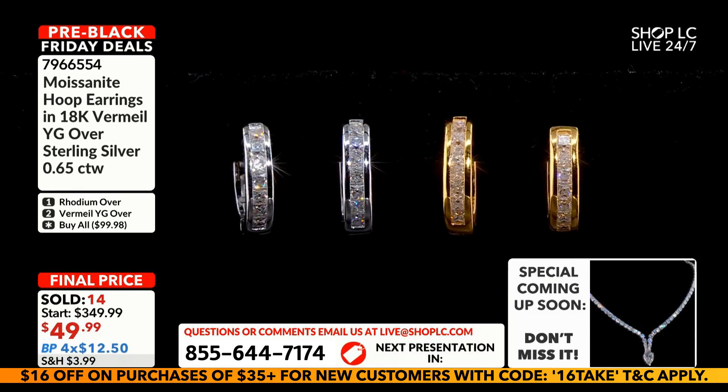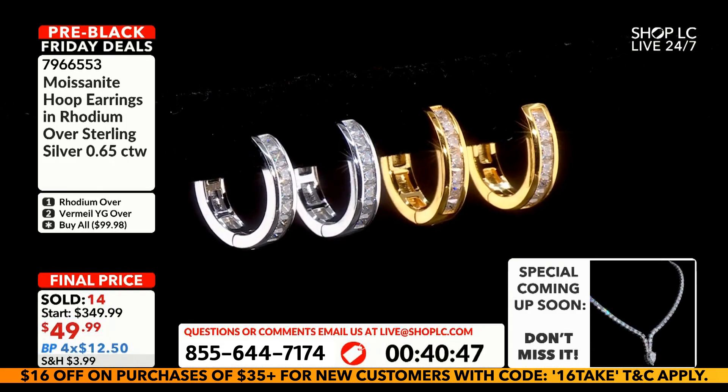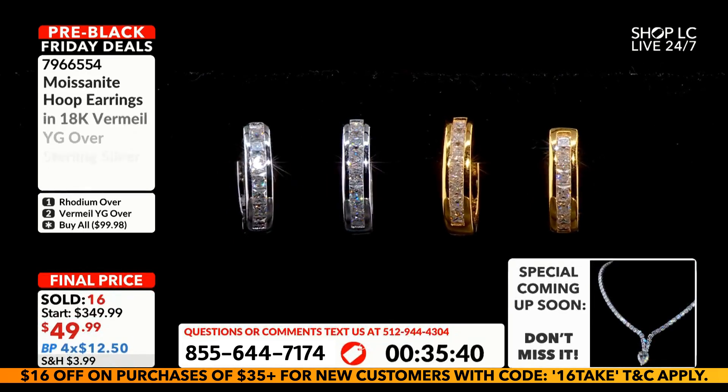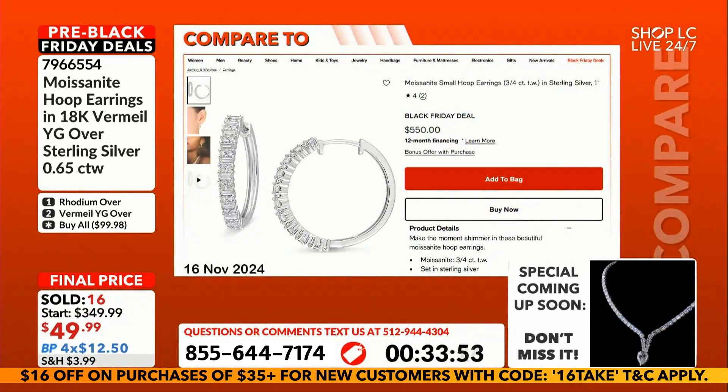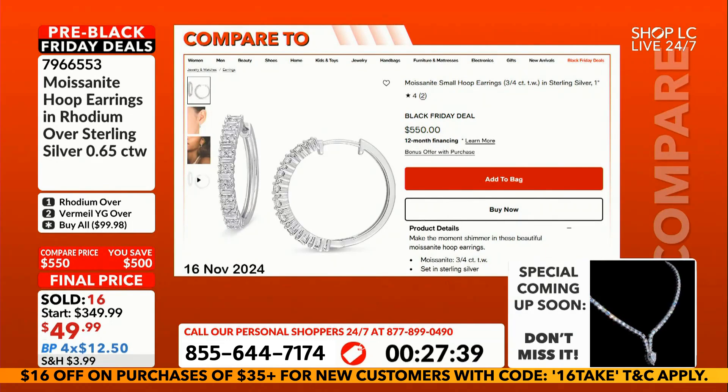Maybe you're buying something sweet as a present for someone a little bit younger as a first pair of nice hoops — you don't have to tell, and they're only $49. Check this out: this is a Black Friday deal from a major retailer, pulled off the internet five days ago — $550 for 75 points.